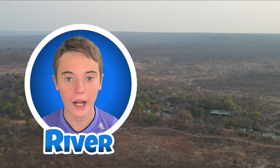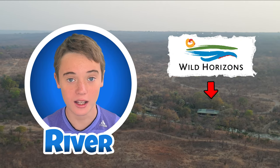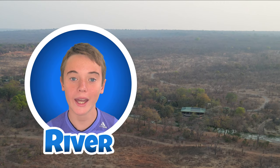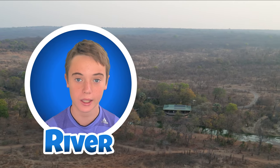Before we can start our episode, we have to make a disclaimer. The sanctuary wanted us to tell you that our interactions with the elephants were not typical, and not all guests get to get as close and hands-on with the elephants as we did.